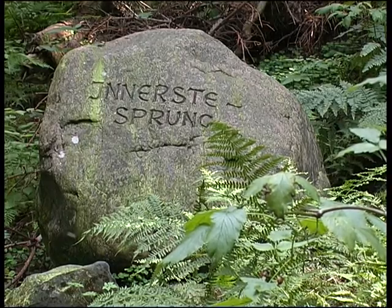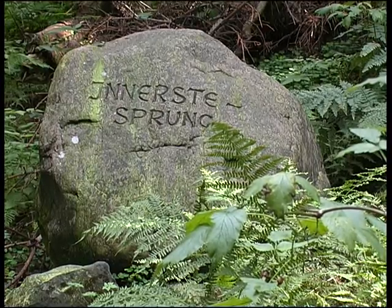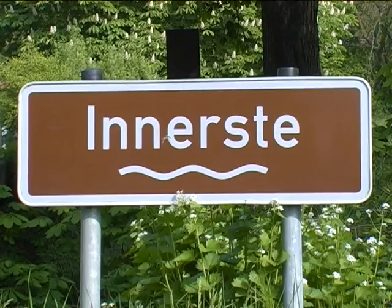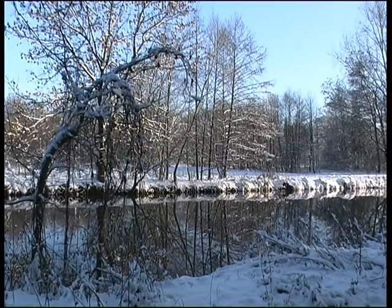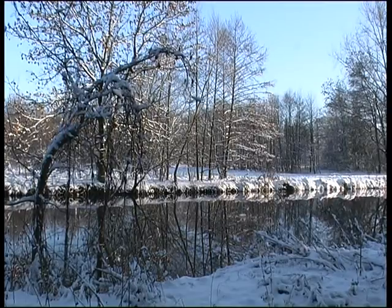Im Harz entspringend ist die Innerste mit 95 km Länge im großen System der Flüsse unbedeutend. Für uns aber bildet sie ein schützenswerteres Stück Heimat, welches selbst im Winter einen besonderen Reiz aufweist. Für die Vogelwelt ist diese Zeit aber nicht einfach und nicht so friedlich wie sie auf diesen Bildern zu sehen ist.